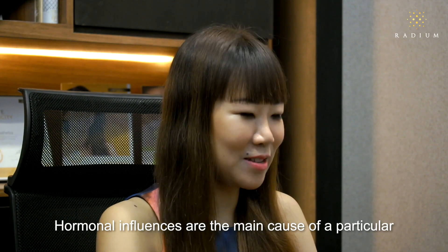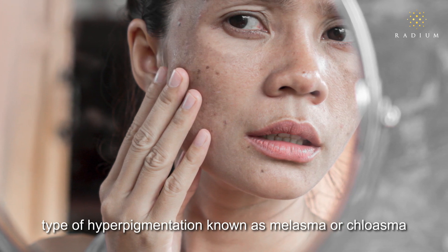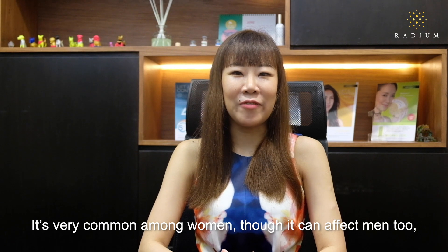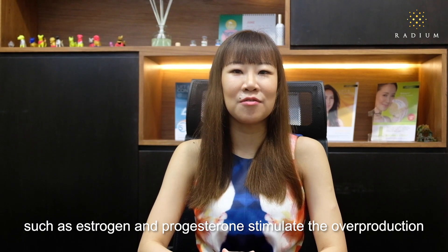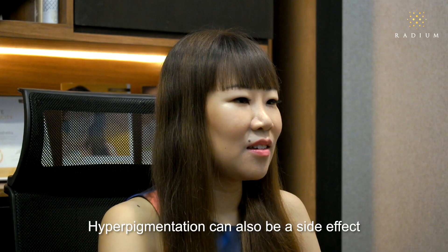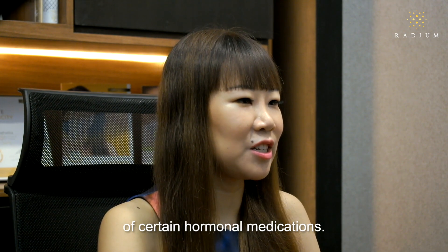Hormonal influences are the main cause of a particular type of hyperpigmentation known as melasma or chloasma. It's very common among women, though it can affect men too. It's thought to occur when the female sex hormones such as estrogen and progesterone stimulate the overall production of melanin in the skin. Hyperpigmentation can also be a side effect of certain hormonal medications.